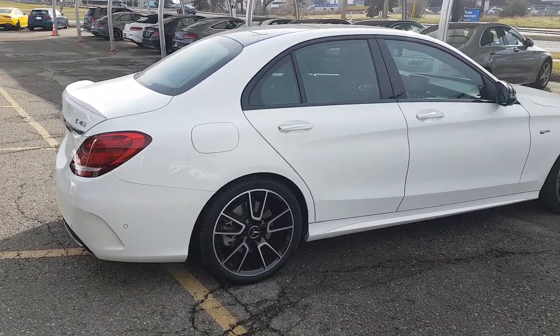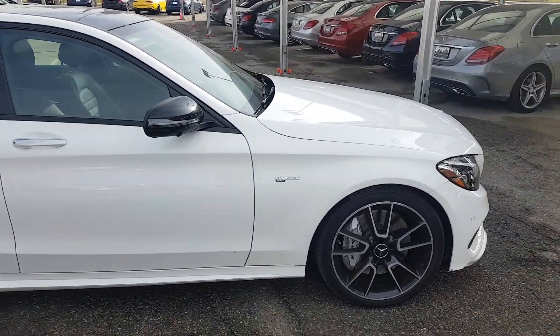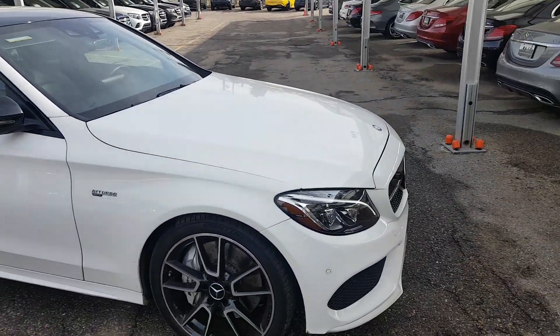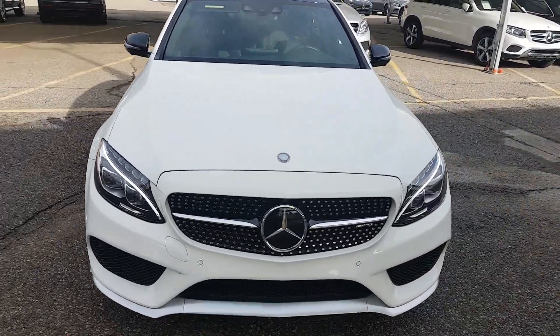I told you the previous owner was meticulous — bought it from us, serviced with us. It's in outrageously beautiful condition inside and out, including the wheels. There's a couple grand worth of 3M on this: full hood 3M on the front. You can see the Intelligent Drive package.